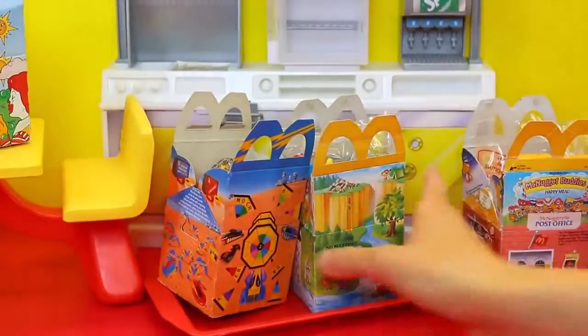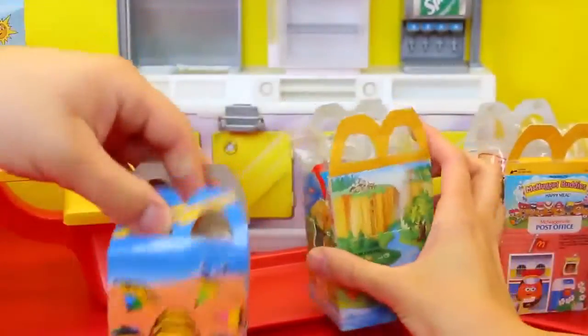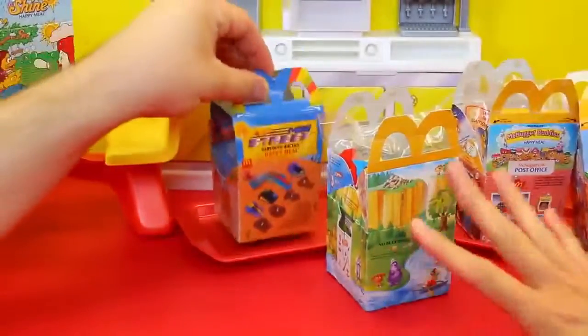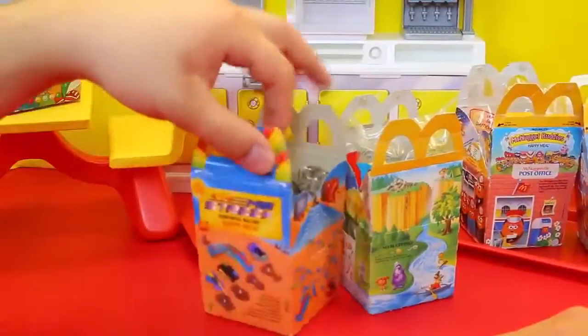From our Happy Meal magic we have these cool little boxes. This is how they used to look — this is what Happy Meals came in. Every so often they'll bring it back like these kind of things, but they don't have the cool activities on them and stuff.